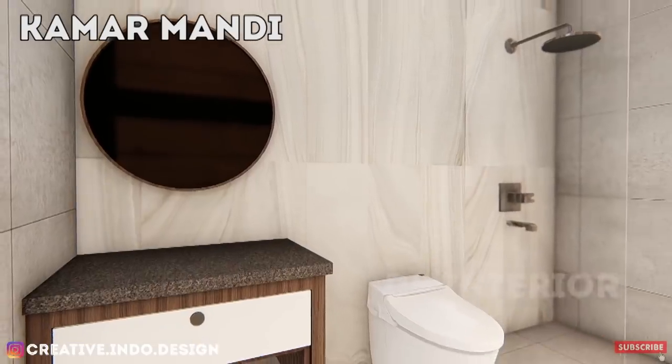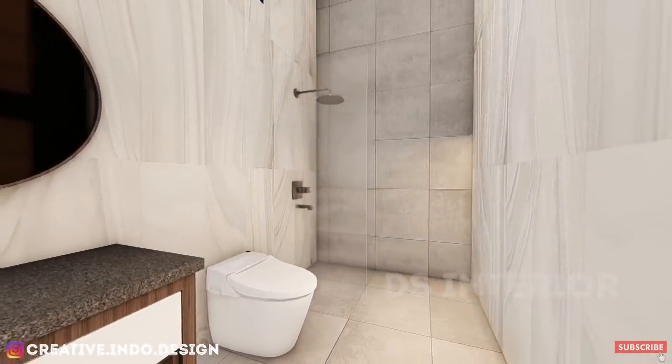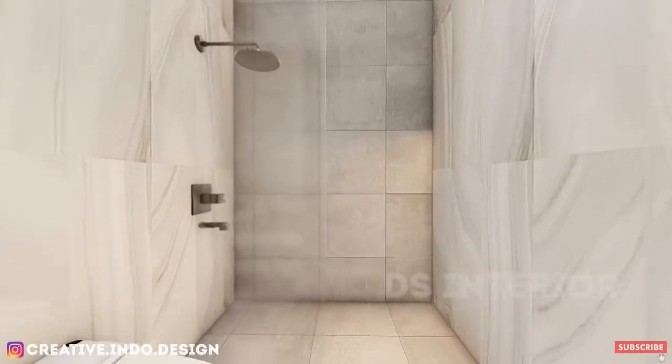Karena ukuran kamar mandi ini lumayan besar, kamar mandi kali ini didesain dengan menggunakan granit agar penampilan mewah, serta keramik lantai bermotif kasar agar tidak licin.